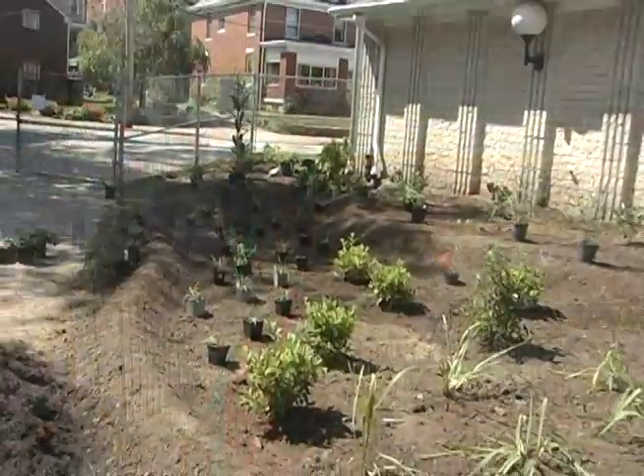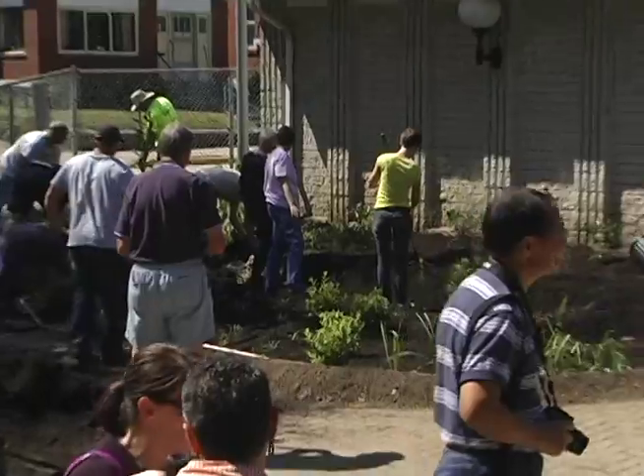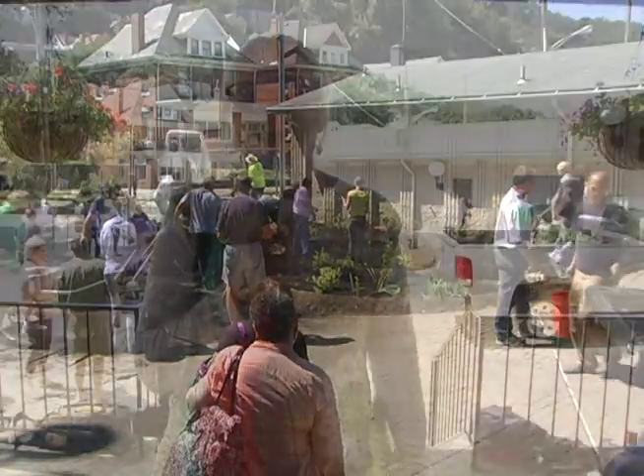I just want to talk briefly about why this is so important to our community. It's very important to us to try to do what we can to do our part. Green infrastructure is one of many ways to address source control, and this is just an absolutely fabulous addition to our community. Aesthetically, it brings air quality improvements. It's just a win-win for everybody, and we're very happy to be here and very happy to be part of this program.